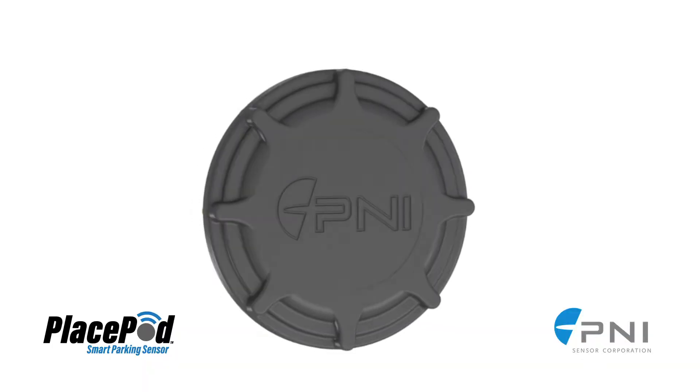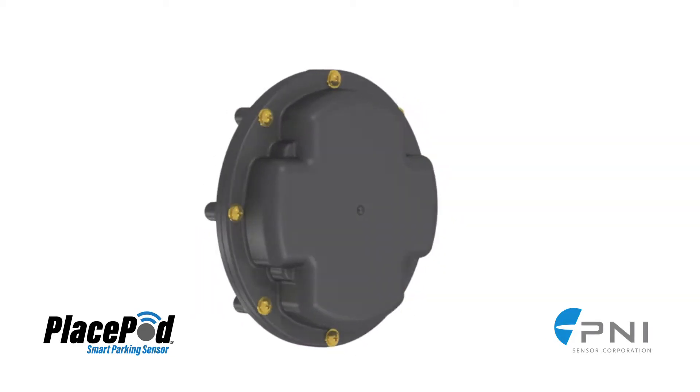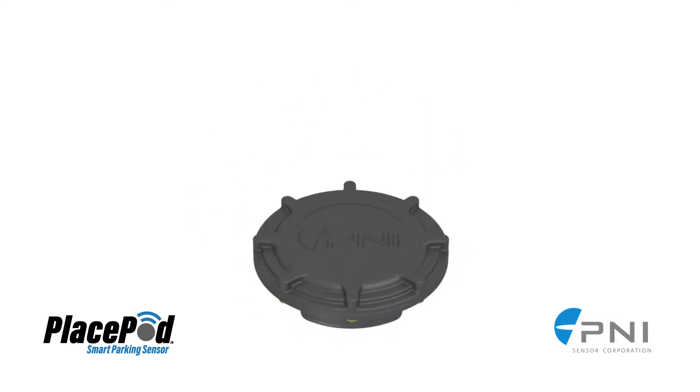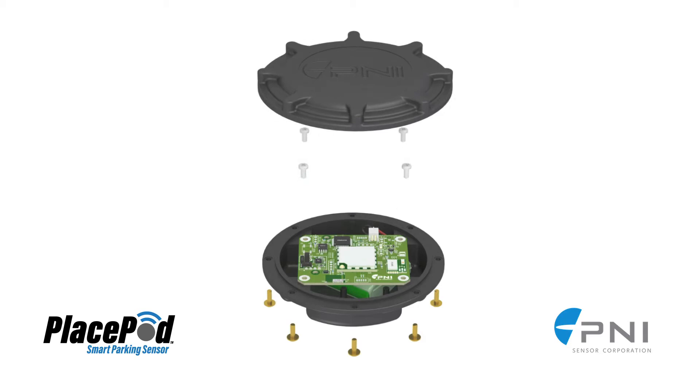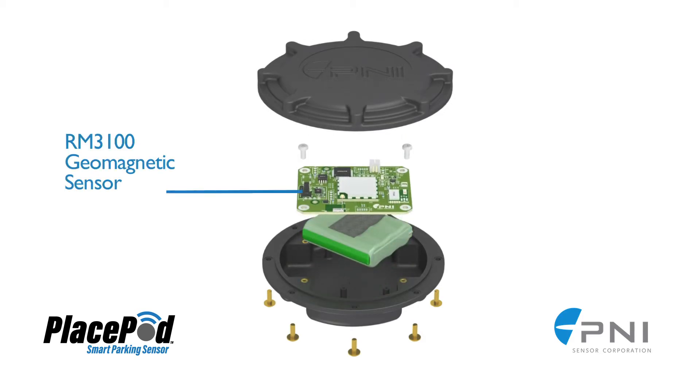Introducing PlacePod, a high-accuracy Internet of Things-enabled smart parking sensor that provides accurate real-time parking data. PlacePod features P&I's RM3100 Magneto Inductive Sensor, the highest performance magnetic sensor in its class, combined with vehicle detection algorithms that accurately detect the presence or absence of a car in a parking space.